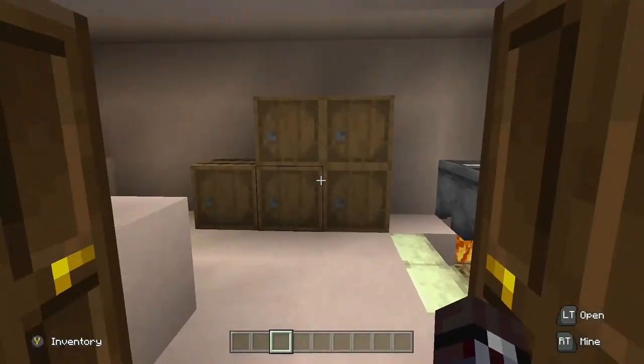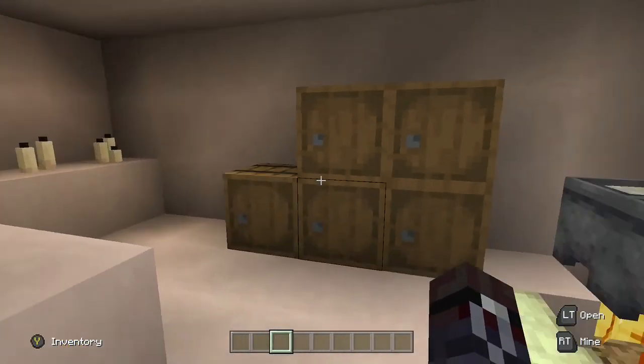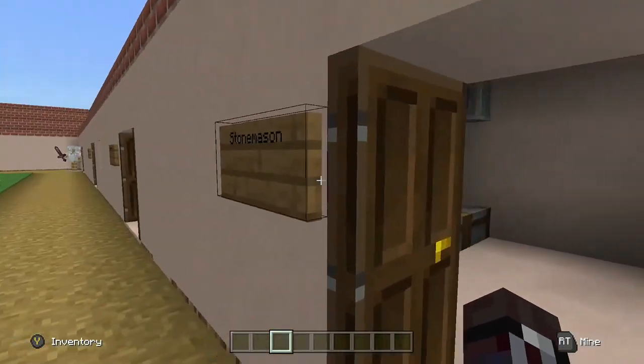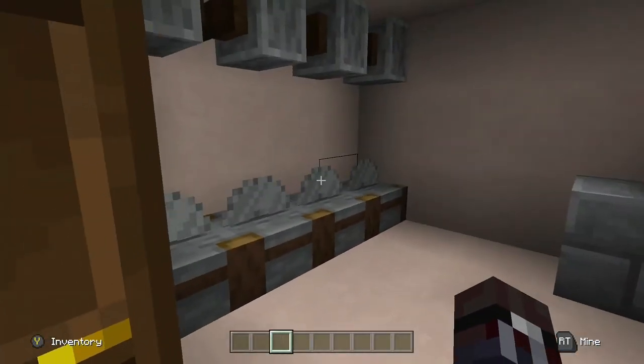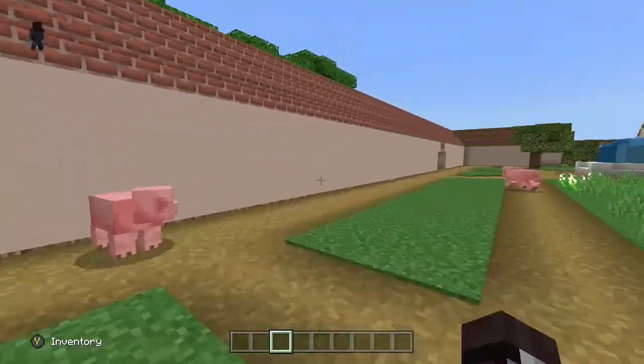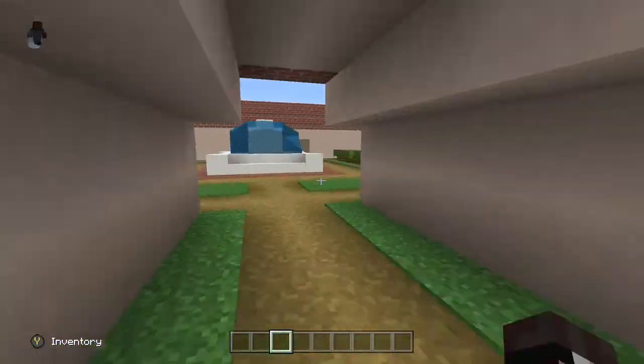This is the candle shop, where there's storage crates, candles on display, and the things where they melt the wax. Here's the stone station, where they have a bunch of devices and piles of stone.